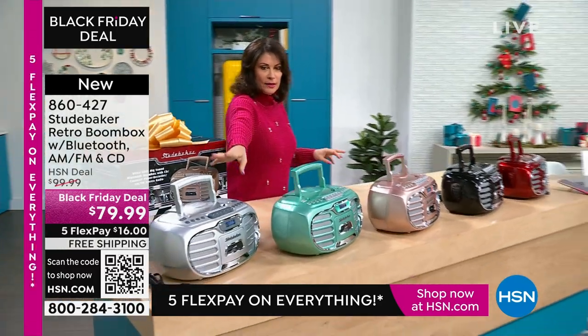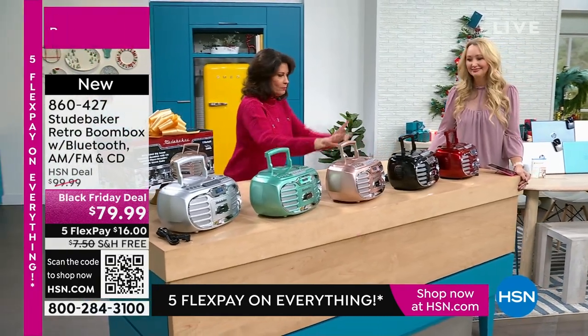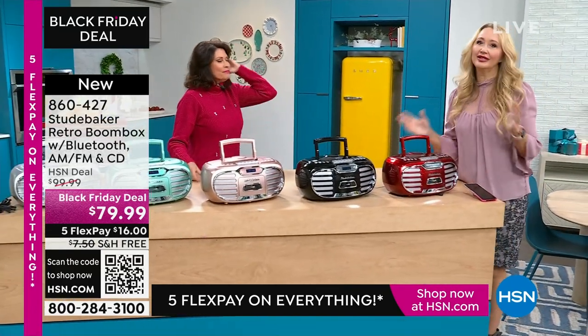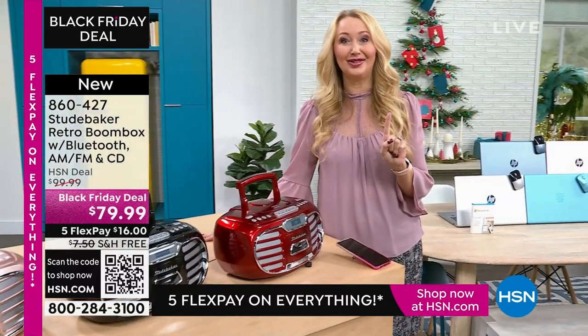Let me show you the colors quickly right here. We have it in the silver, this is your teal, rose gold, black. Always our best seller is that race car red. These are gorgeous, aren't they? So pretty.